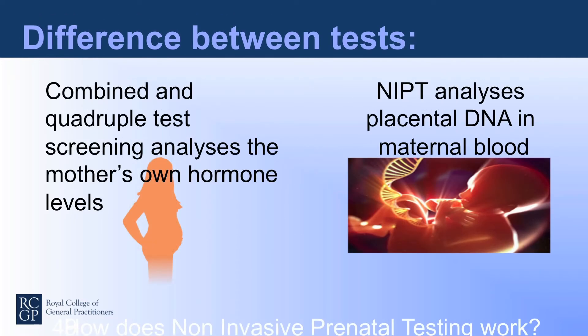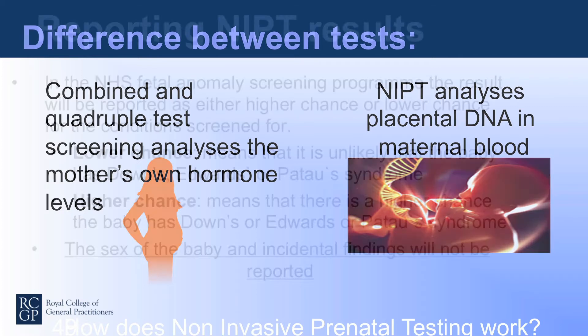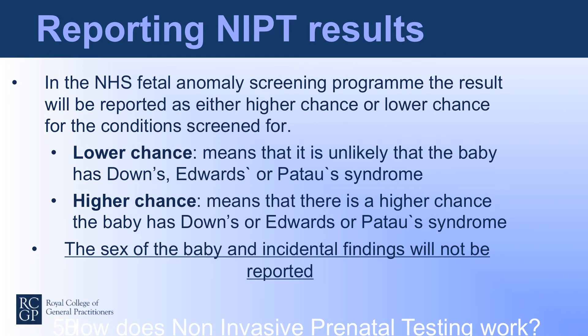This reiterates the difference between combined and quadruple testing — which analyses the mother's own hormonal levels as well as using a nuchal ultrasound scan — against NIPT analysis, which is an analysis of placental DNA in the maternal blood. The fetal anomaly screening programme will report based on chance: either a higher chance or a lower chance for the conditions being screened for. A lower chance means it's unlikely the baby has Down's, Edwards, or Patau syndrome; a higher chance means a higher chance for each of those syndromes. The sex of the baby and any other incidental findings will not be reported.